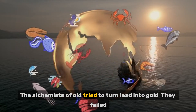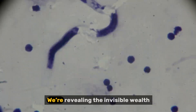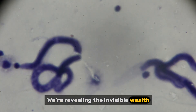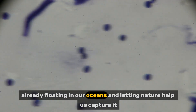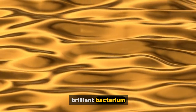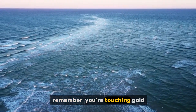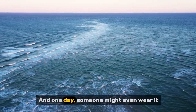The alchemists of old tried to turn lead into gold. They failed. But today, we've found a better way. We're not making gold out of nothing — we're revealing the invisible wealth already floating in our oceans, and letting nature help us capture it. All thanks to a tiny, brilliant bacterium. So next time you touch the sea, remember: you're touching gold. And one day, someone might even wear it — not because of machines, but because of life.